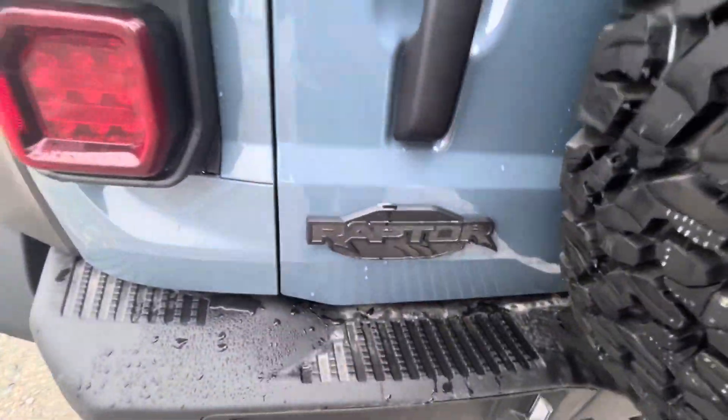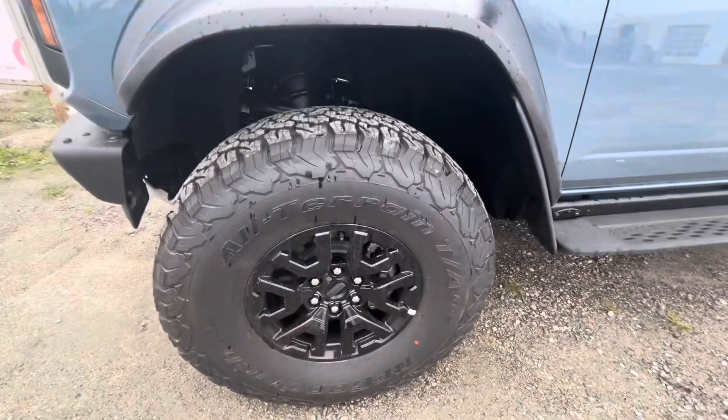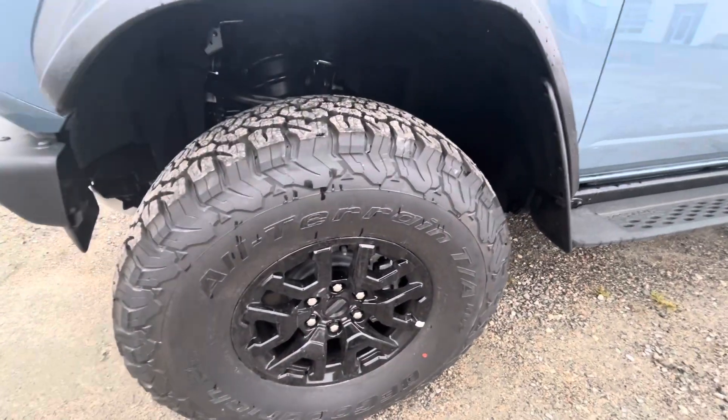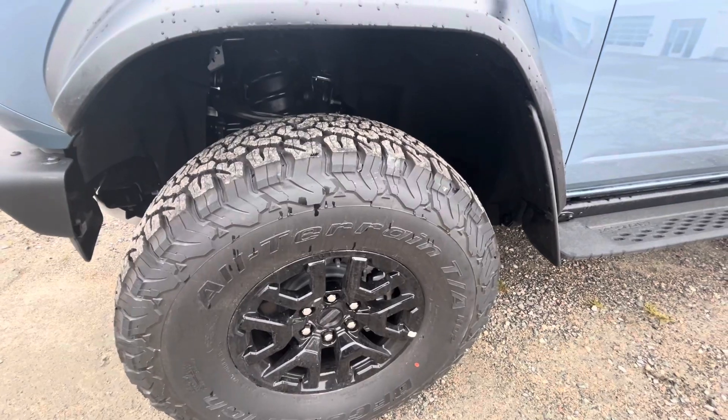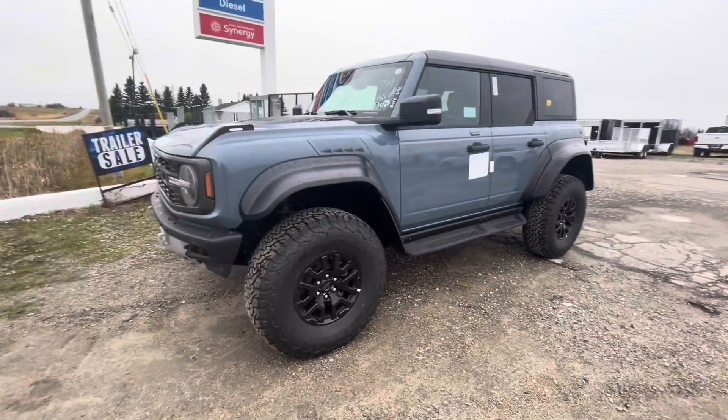You can see the Raptor logos and sporty design. The tire sizes on the Bronco Raptor are 318/80R17 all-terrain tires, including both sides.